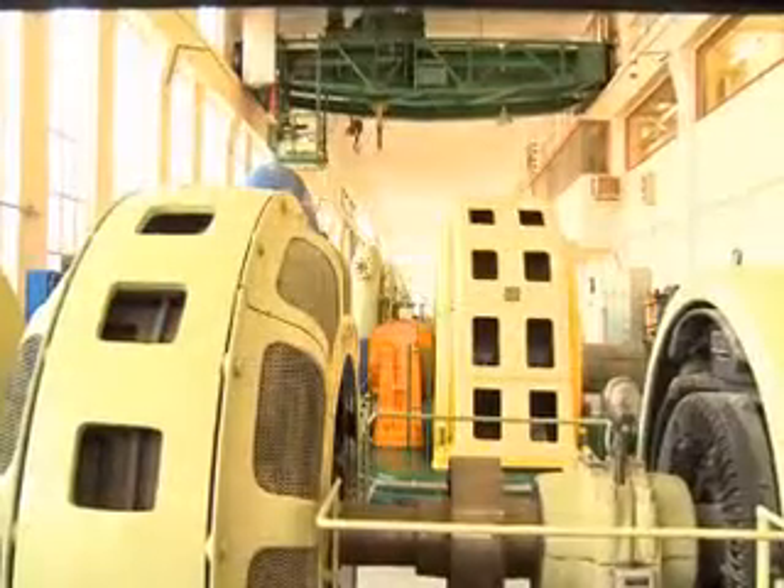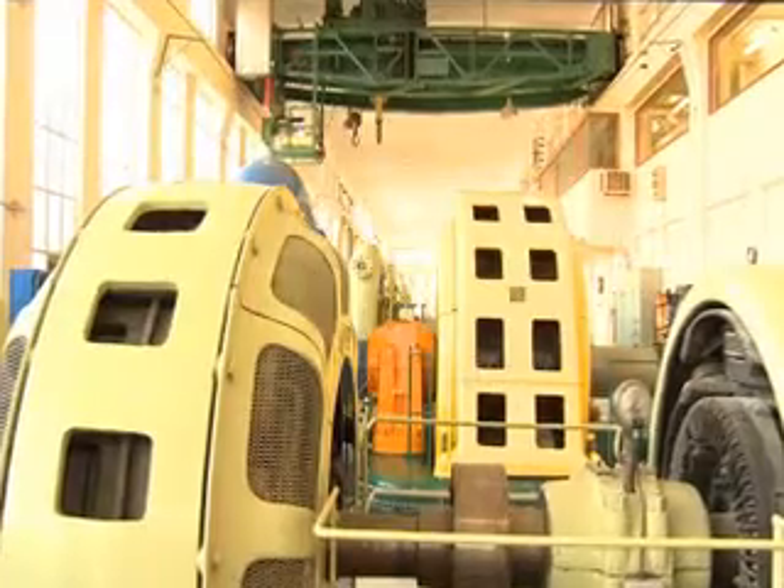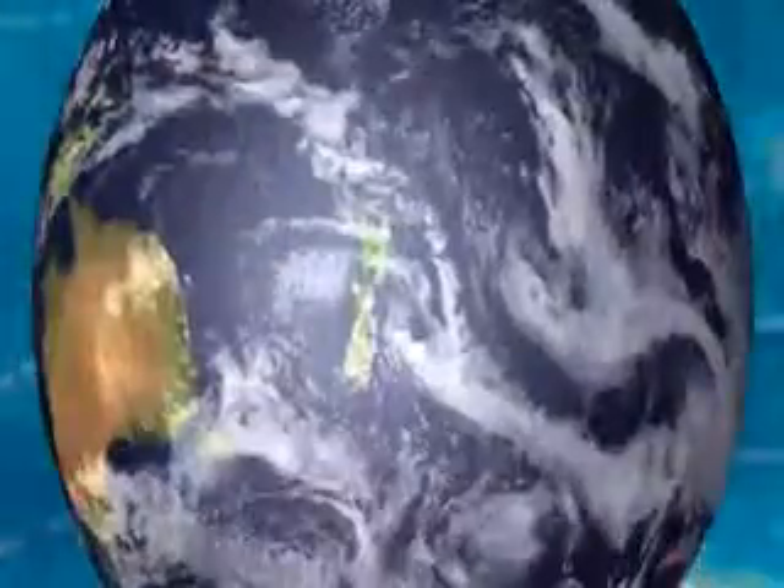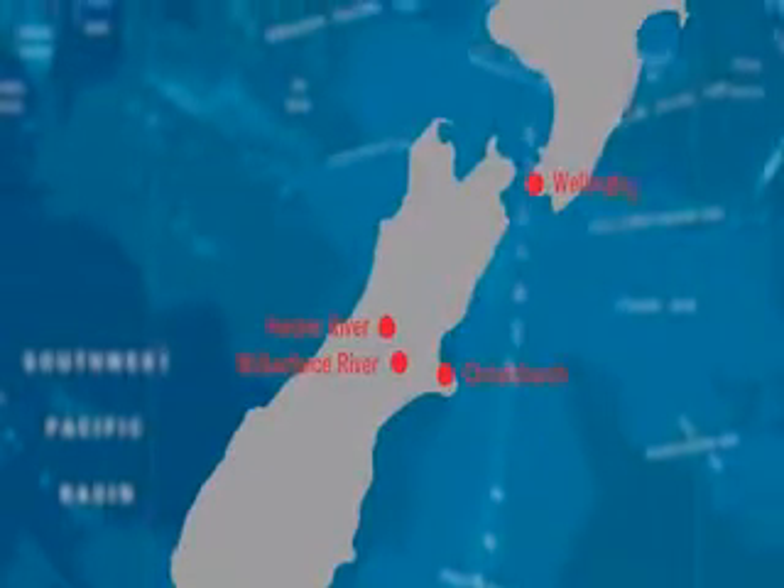We have two 12.5 megawatt machines, a 9.5 megawatt, and a 3 megawatt machine. The water for the catchment comes from up in the Harper River and the Wilberforce River. They are both diverted into Lake Collaridge, which had very little natural inflow, and then the water goes out to the Rakaia River.